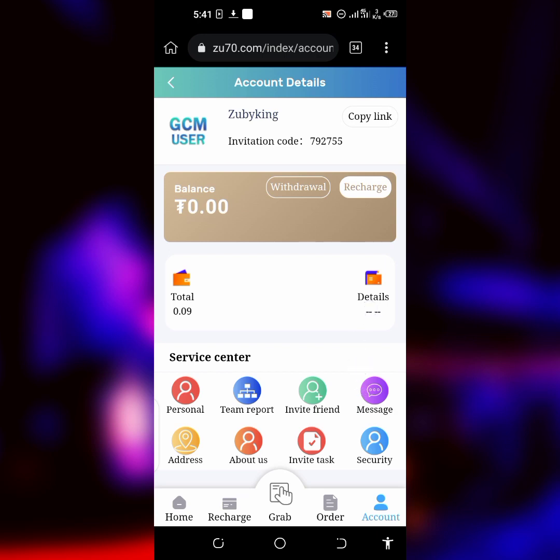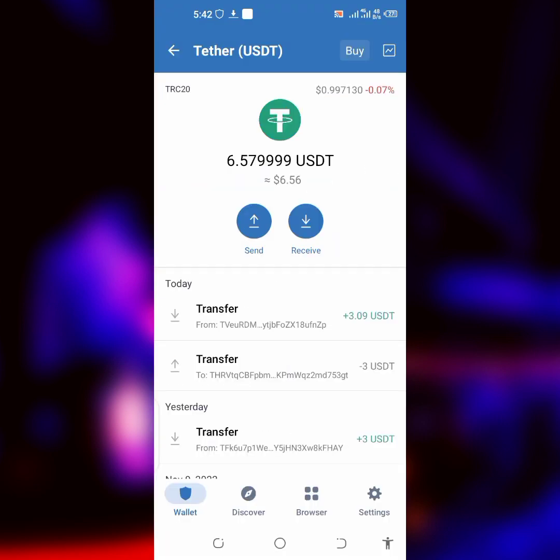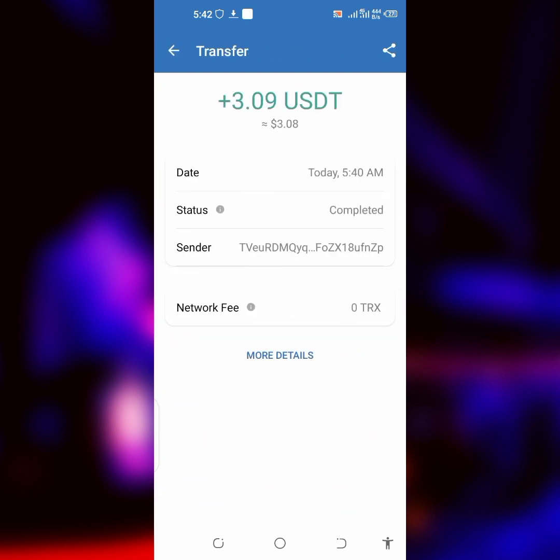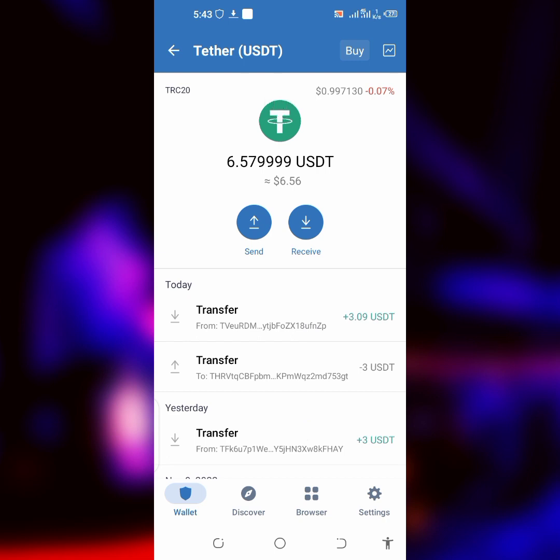Now let's see if my withdrawal has landed in my wallet. I just received a notification from Trust Wallet — I sent $3 USD and I received $3.09 USD, which is showing here. So $3.09 USD was confirmed and withdrawn to my wallet. In total I earned $0.09. It's not much but this was just an experiment to show you guys how the website works. If you want to earn more, calculate your deposit accordingly — 3% of your deposit is what you're getting. This is not financial advice; please do your own research, calculate your own risk, and play safe on the web. See you in my next video.